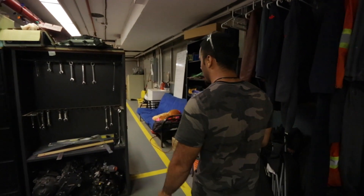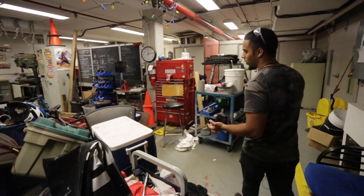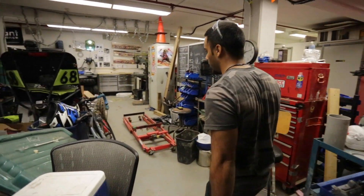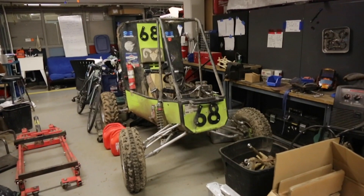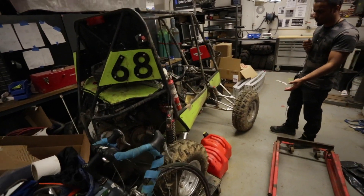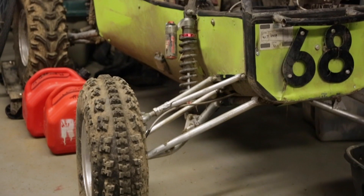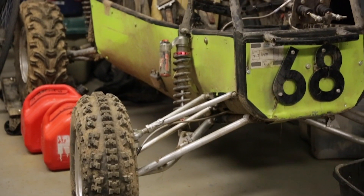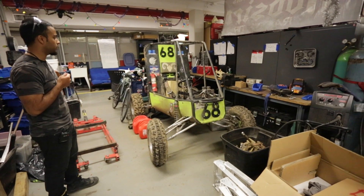Moving on a little bit further is the Baja team. Very similar idea — it's a race, you want to go as fast as possible but it's all off-road. This is their current Baja car for the year. You can see it's been through quite a lot already. They take it in snow, of course they take it in mud, they flip this thing, they roll over, they push it back over and they continue going. Very different type of race but very fun, I'm sure.